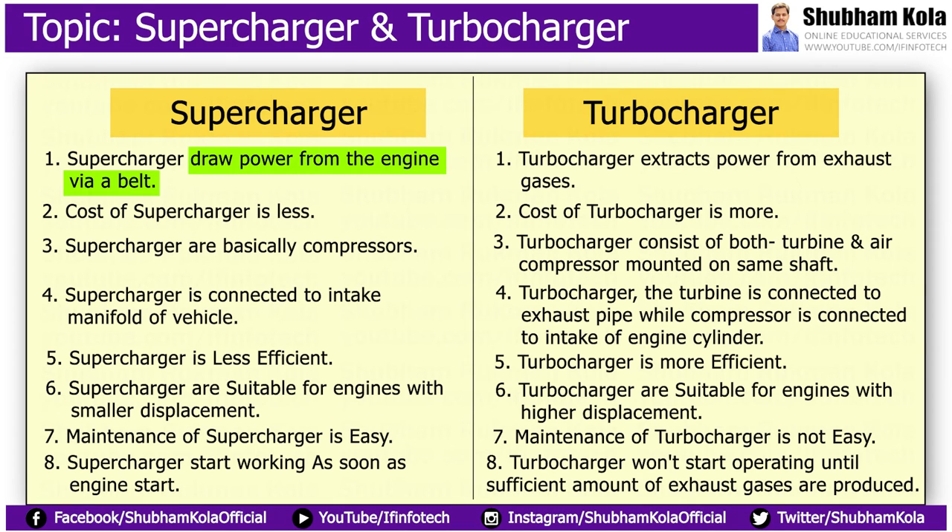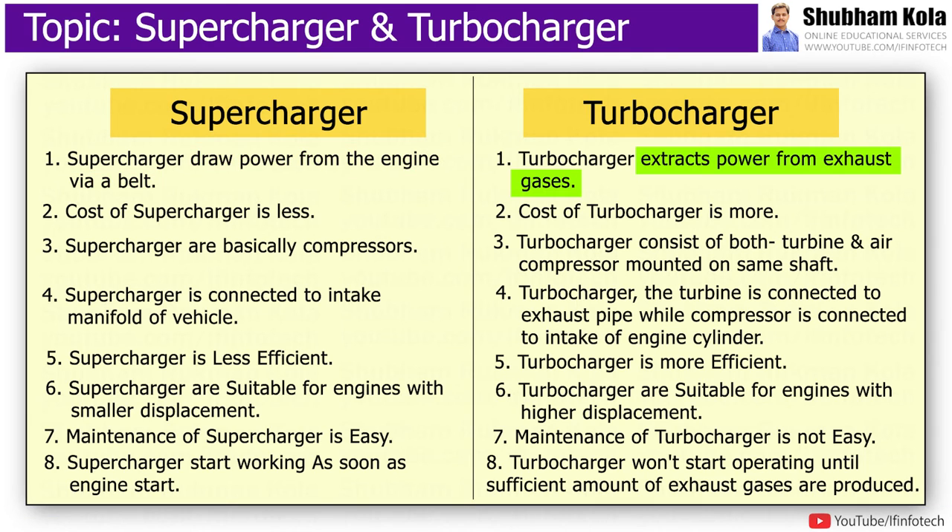Now we'll discuss differences between supercharger and turbocharger. The supercharger draws power from the engine, where the turbocharger extracts power from exhaust gases. The cost of a supercharger is less than a turbocharger. Superchargers are basically compressors, where a turbocharger consists of both a turbine and an air compressor mounted on the same shaft.